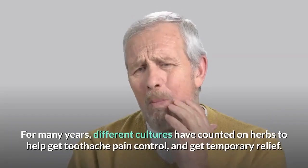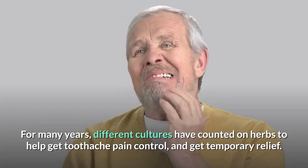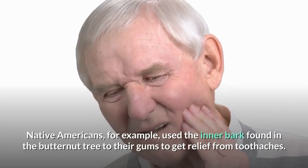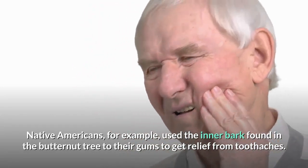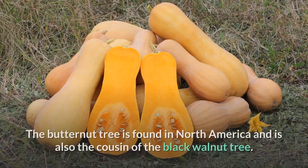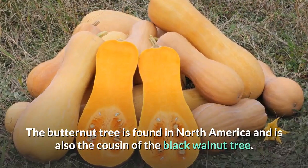For many years, different cultures have counted on herbs to help get toothache pain under control and get temporary relief. Native Americans, for example, used the inner bark found in the butternut tree on their gums to get relief from toothaches. The butternut tree is found in North America and is also the cousin of the black walnut tree.